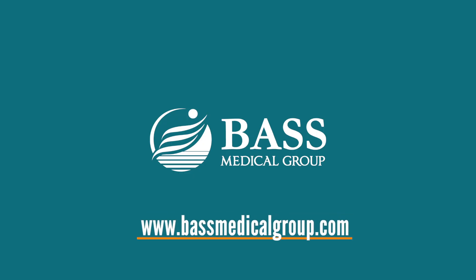For more information, find us on YouTube or go to our website at bassmedicalgroup.com.